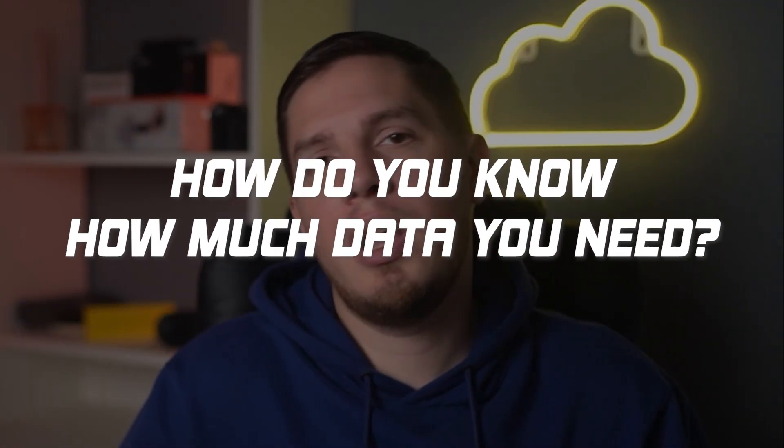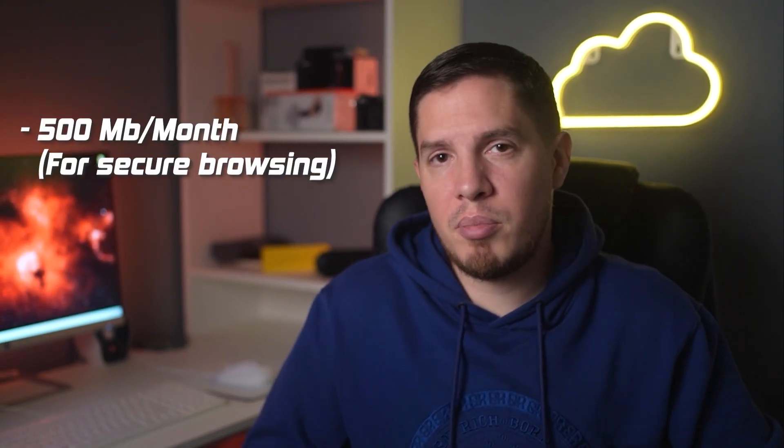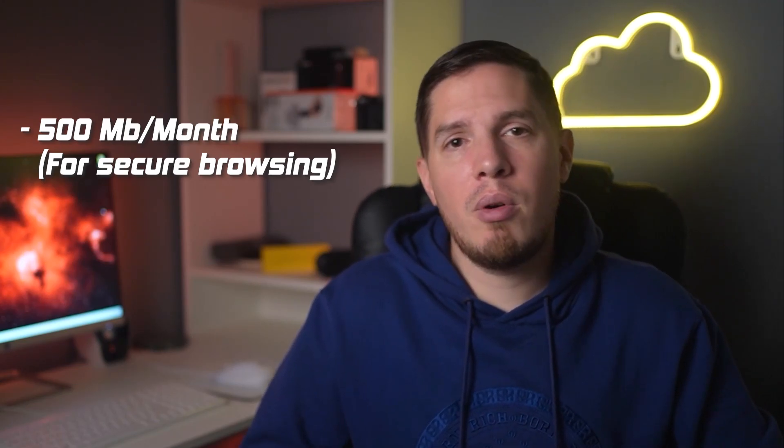Third: how do you know how much data you need? If you just want a VPN for quick, secure browsing, 500 MB per month may be enough. However, if you want to stream or play online games, you'll need 10 GB per month or more. You don't need to worry about data caps when you use a premium VPN like ExpressVPN, because they offer unlimited data.